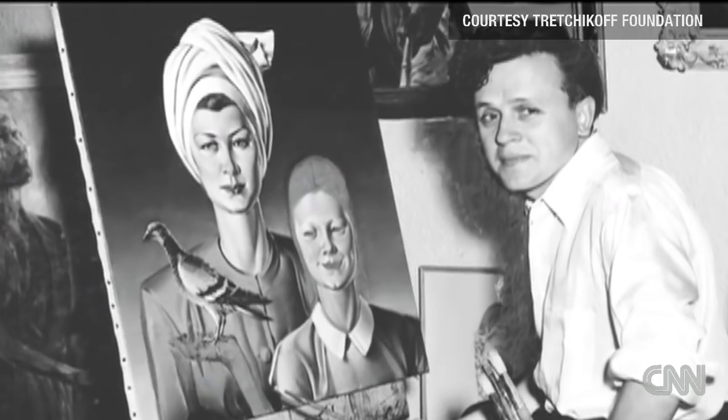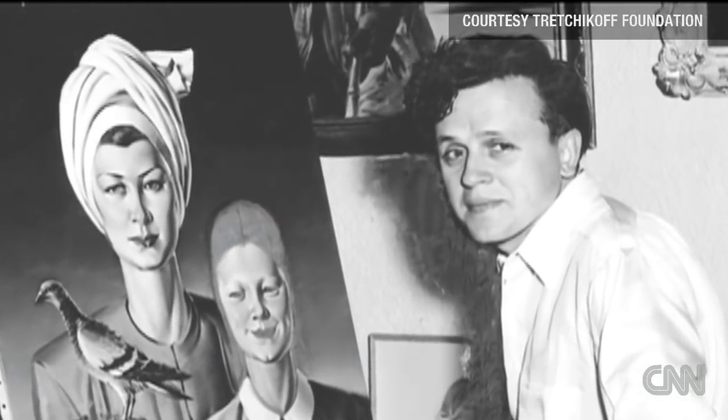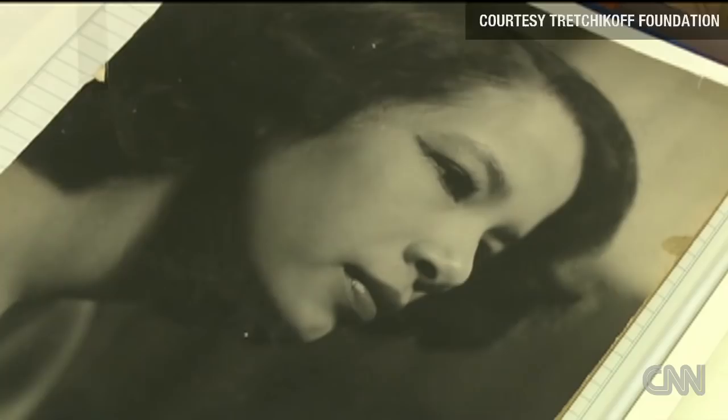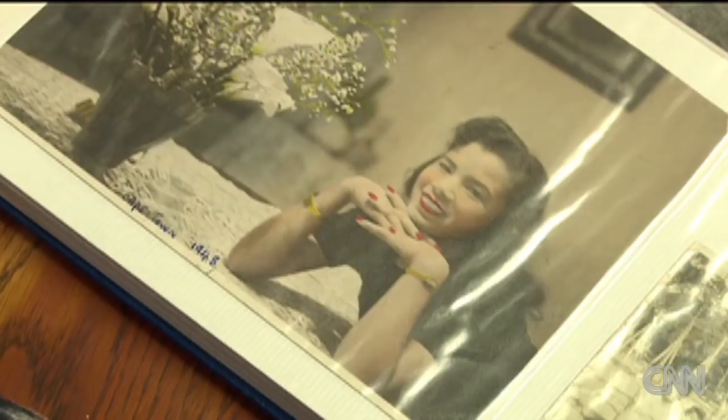Chinese girl is the best-known work of Russian artist Vladimir Trechikov. You can't ignore what he was doing, and he was painting very different works of art at the time. He was radical. He painted her in South Africa. His model was then-teenager Monica Pawn.